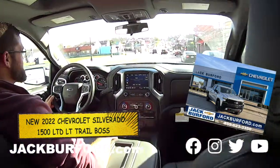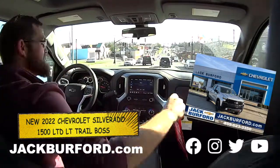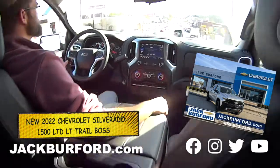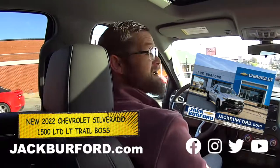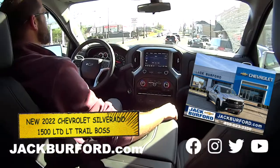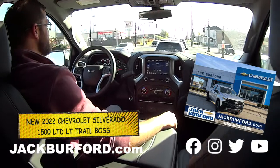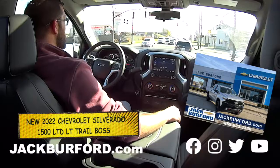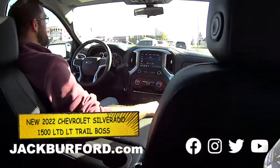This is, of course, a red tag bonus cash event this month — we've got some red tag specials going on. Give me a call at 859-623-3350, or come see me at Jack Burford Chevrolet, right between Walmart and Lowe's. Visit JackBurford.com and call 623-3350 to get your free test drive appointment made. This is a nice, nice truck — better yet, make it a Christmas gift! Thanks, Stevie. Happy holidays, everybody!